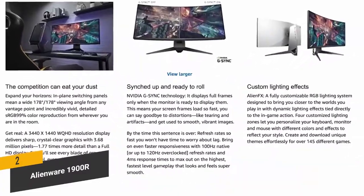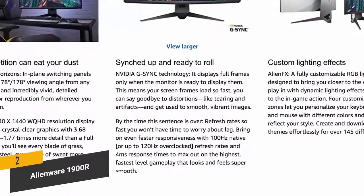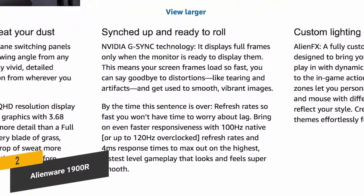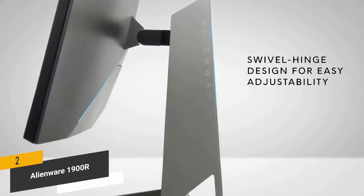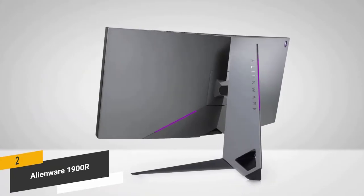This monitor uses breakthrough display technology to completely eliminate problems like screen tearing and display stutter. It also cuts down on input lag, which can have a noticeably negative impact on your gaming. The design of the stand ensures complete stability at all times so you won't have to deal with any wobbling.